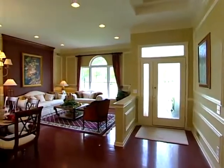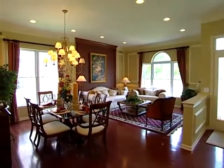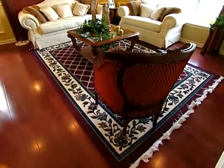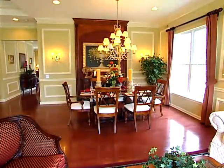Through a lovely foyer with coffered ceiling, guests enter the Monaco's formal living and dining room. This large space is beautifully refined with elegant crown moldings and is ideally suited for graceful formal entertaining.